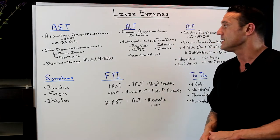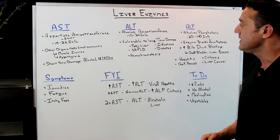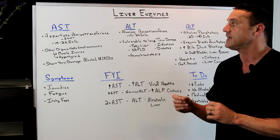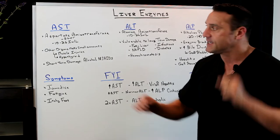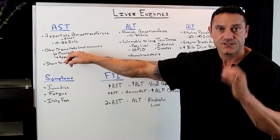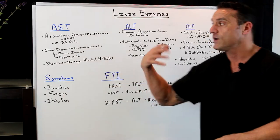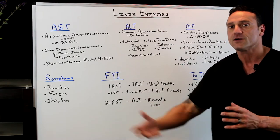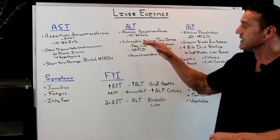The next one is ALT. The reference range I look at is between 10 to 26 international units per liter. Now, AST is short-term damage while ALT is long-term damage. When I'm looking at ALT, I'm looking at what you're doing over the long term. How I remember it: AST has an 'S' — it's associated with skeletal muscle injuries and short-term damage. Whereas ALT has an 'L' — this is long-term damage. What have you been doing over the long period of your life that is causing an elevation in ALT enzymes?